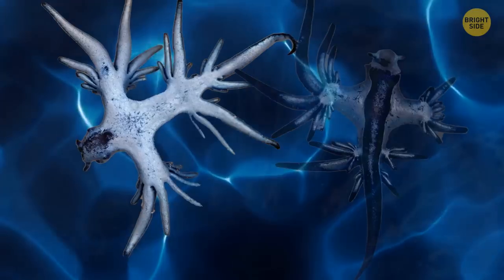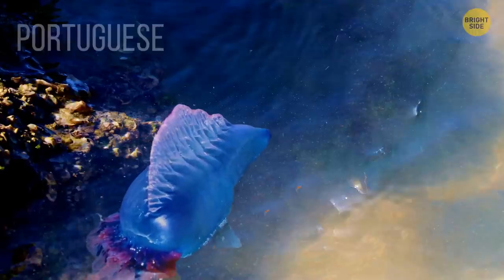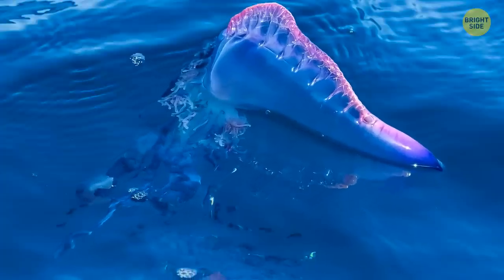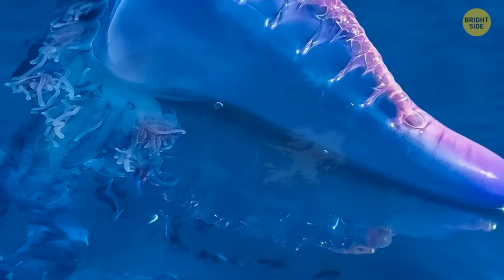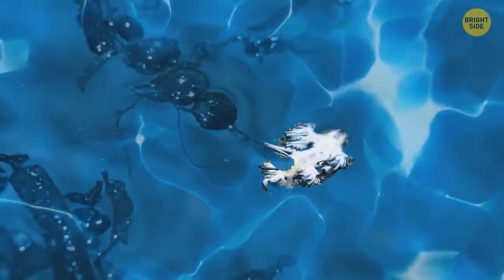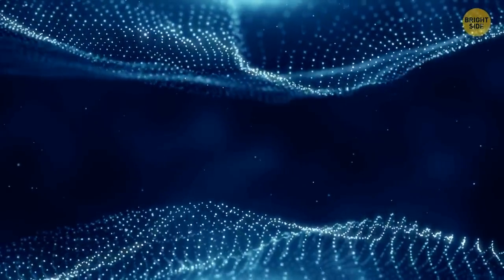The Blue Dragon isn't just pretty, it's also smart. It usually feasts on Portuguese man-o-wars, also known as Fisalia Fisalis. The Blue Dragon stores their stinging cells for later use — in essence, stealing their defensive mechanisms. When the Blue Dragon is threatened, it releases those stinging cells it's stored, directing them at an enemy to sting them with more power than the Portuguese man-o-war would have been capable of.